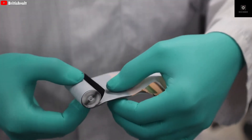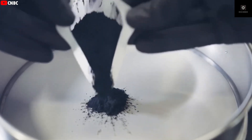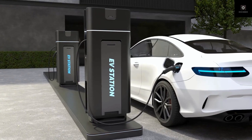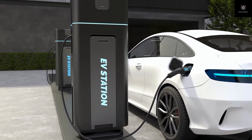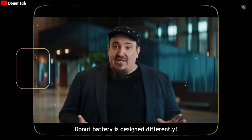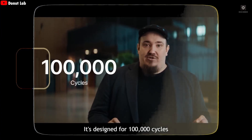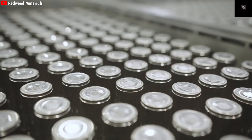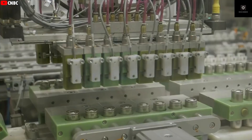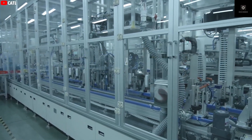Before we go deeper into Donut Lab itself, we need to understand the battery. Unlike traditional lithium-ion batteries that use a liquid electrolyte, Donut Lab's battery removes the liquid completely. Solid-state batteries use a solid electrolyte instead. Donut Lab says their battery reaches an energy density of 400 watt-hours per kilogram, a huge jump compared to today's lithium-ion batteries that usually sit between 250 and 300 watt-hours per kilogram.